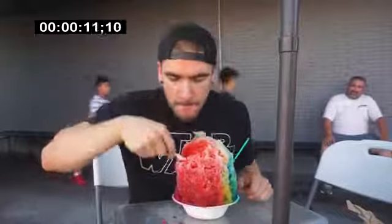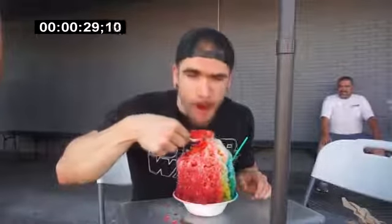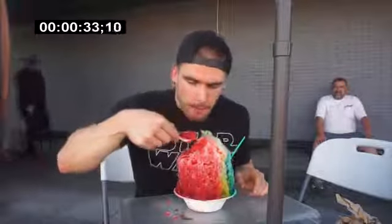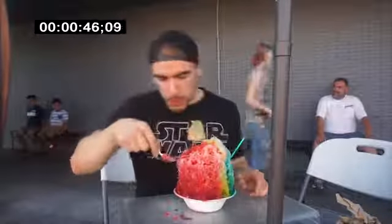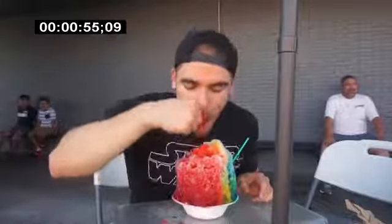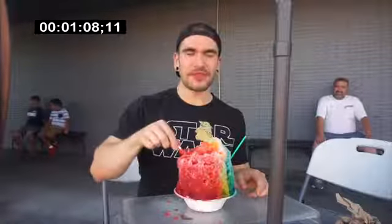Oh my gosh — this is going to be brain freeze-inducing for sure. That's cool. Very cool. Oh my gosh — this might take a little bit. It is cold. Holy crap. Who would have thought ice would be cold — imagine that.